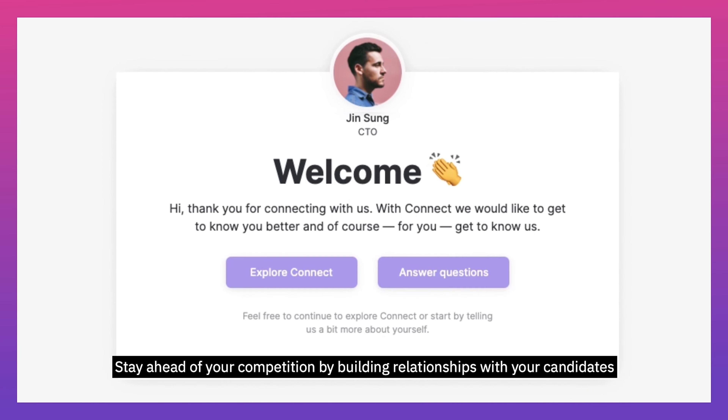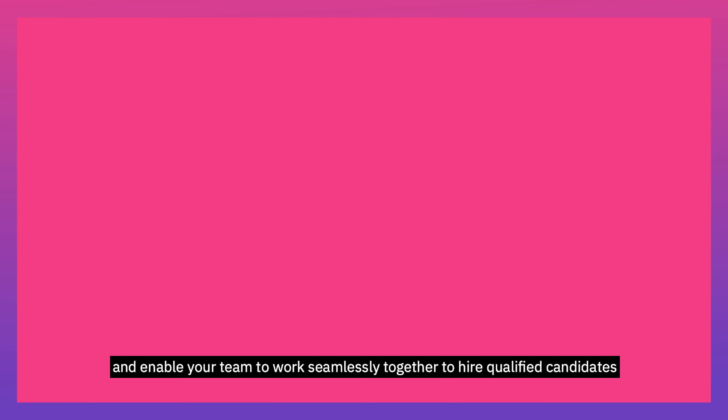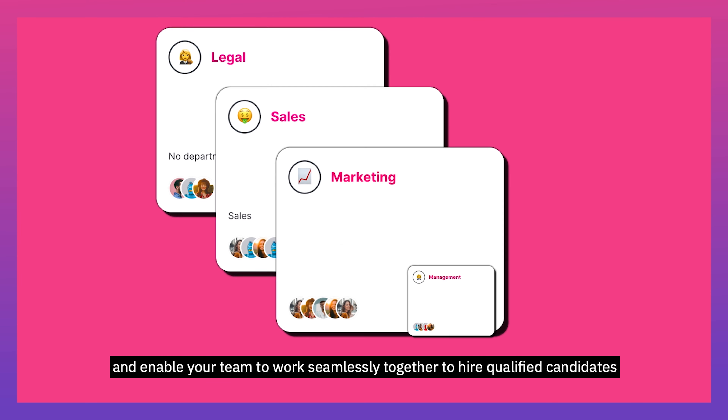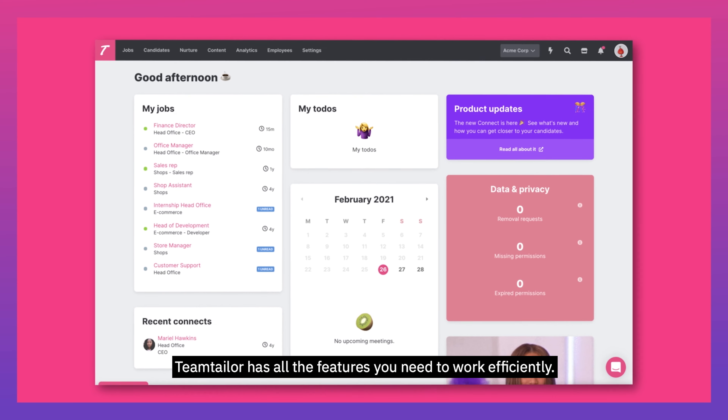Stay ahead of your competition by building relationships with your candidates through an unrivaled experience. Enable your team to work seamlessly together to hire qualified candidates in half the time. Team Tailor has all the features you need to work efficiently.